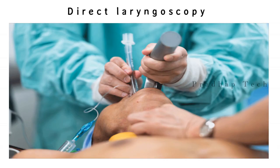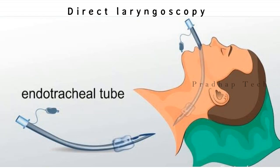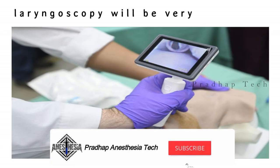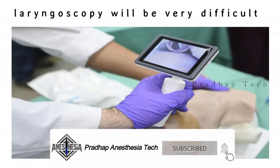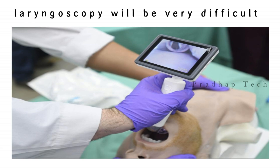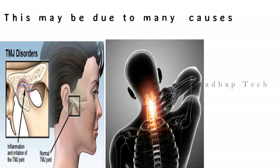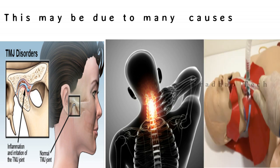Direct laryngoscopy is the most common method of tracheal intubation in the emergency department. However, in about 1% to 3% of emergency department patients requiring intubation, direct laryngoscopy will be very difficult or impossible. This may be due to many different causes including jaw immobility, limited cervical spine mobility, or excessive airway bleeding.